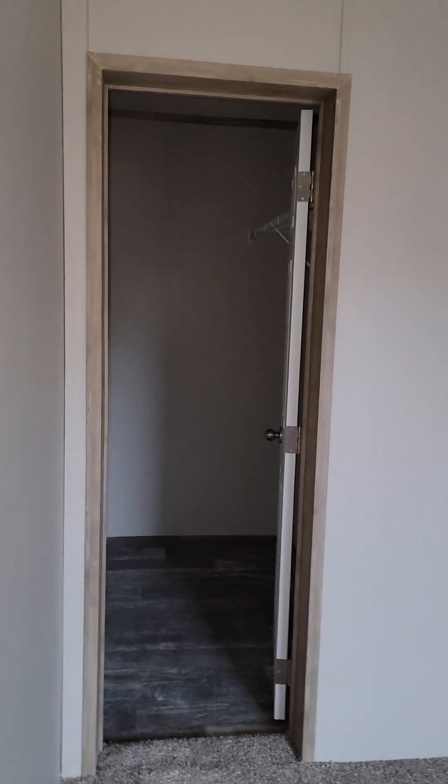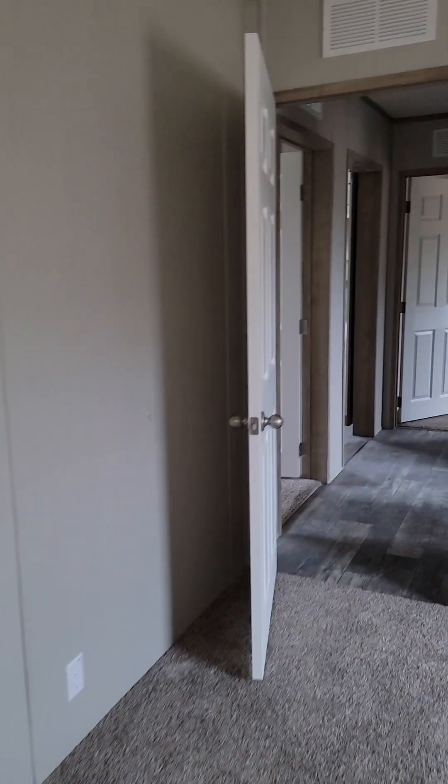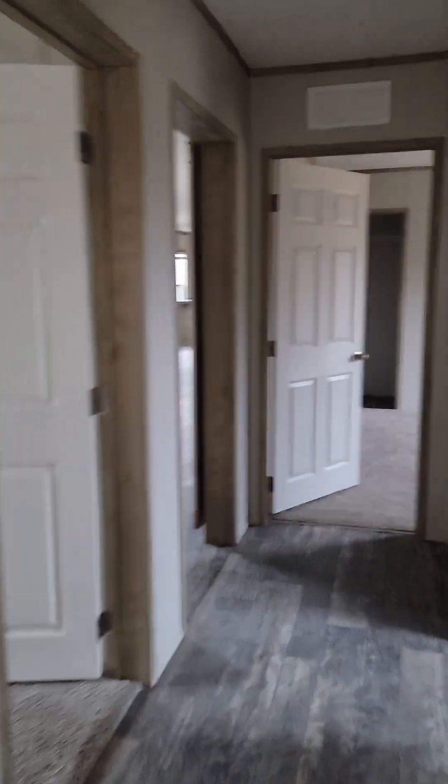These other two rooms are almost the same size and they both have huge walk-in closets. I'm going to show you this one — it's the easier one to see. The other one you have to go around the corner, but they're huge walk-in closets. So that is your guests' or kids' end of the house.